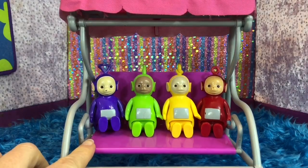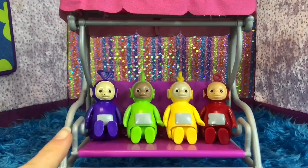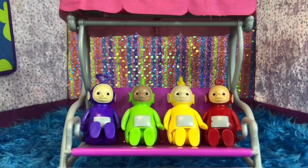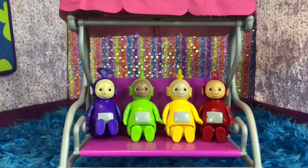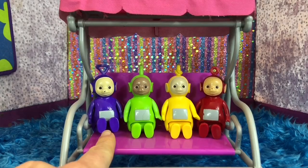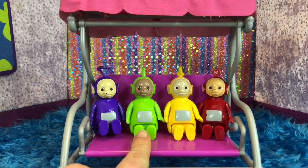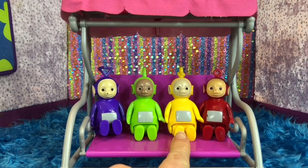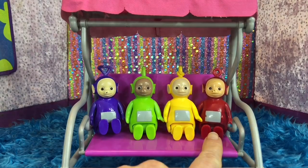Hello and welcome to Tiny Treasures. We are here with our Teletubbies toys and we're going to learn colors today. The Teletubbies are quite colorful. We have Tinky Winky who is purple and Dipsy is green, Lala is yellow, and Po is red.